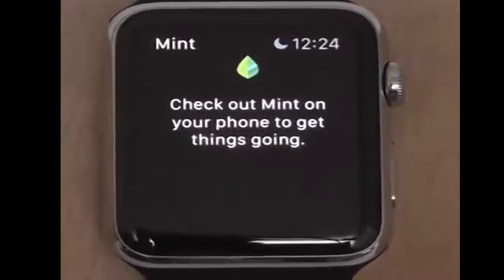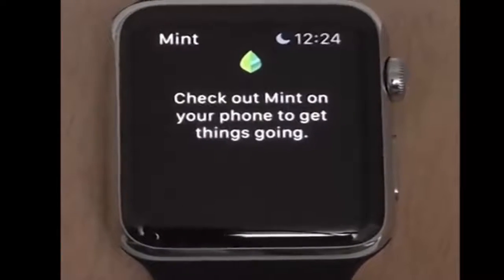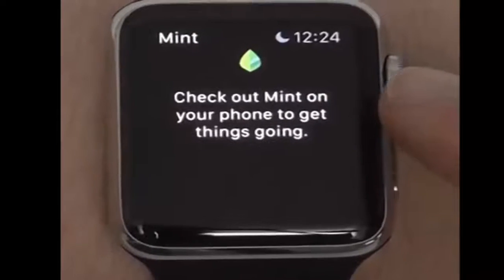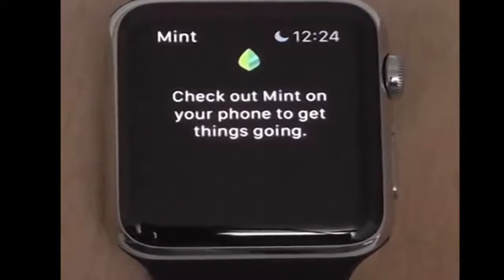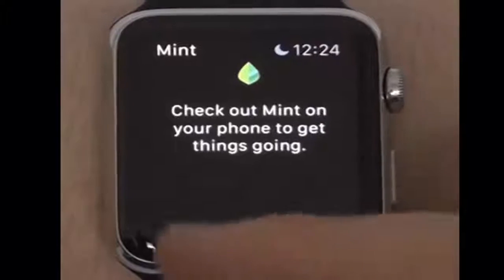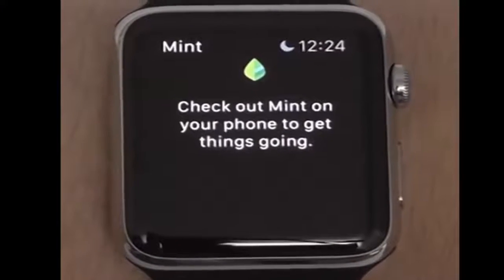The next app is Mint. It is available for free and it lets you track all of your expenses. You can see a very cool view of your expenses right here on your Apple Watch. For obvious reasons I'm not signed into my Mint account, however once you're signed in you can actually view all of your expenses and track them right here on your watch. It's a great app to have.